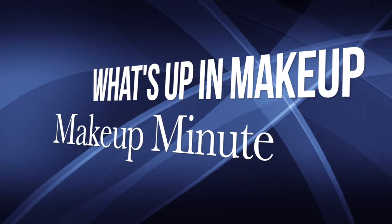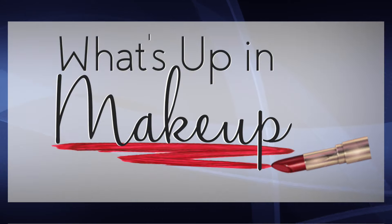Hello, I'm Jen, and this is the Makeup Minute from What's Up in Makeup for April 6th, 2017.